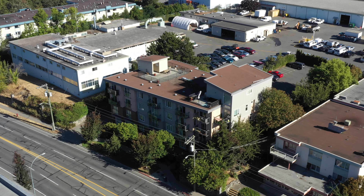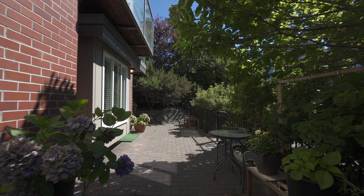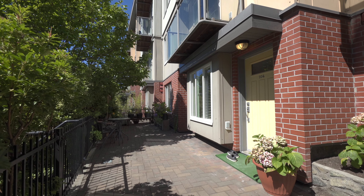This 2008 build offers freedom, and you will love the private south-facing garden-level entrance, which is right off a 250-square-foot gated patio.